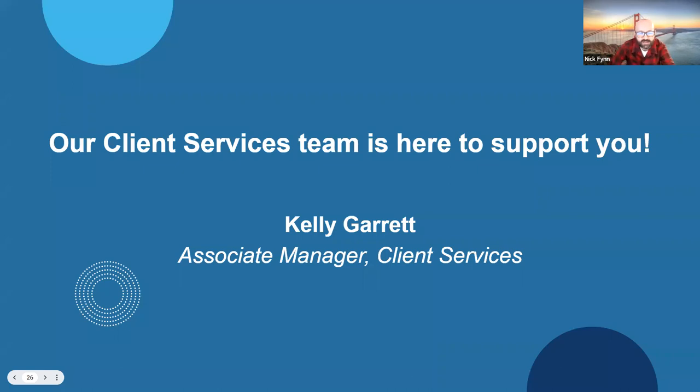Great, thanks Kevin. That customer success team is really there to help you, once you've engaged with the catalog, get the most out of what you're working with. If you have specific questions, drop those into the Q&A section. Next, we're going to hear from Kelly Garrett, one of the wonderful members of the client services team. They do the amazing work of talking hands-on with nonprofits — hundreds every day — to help them navigate TechSoup systems and troubleshoot any problems they may be having.